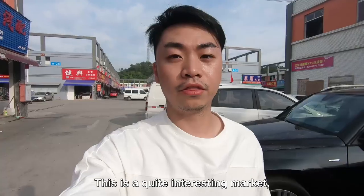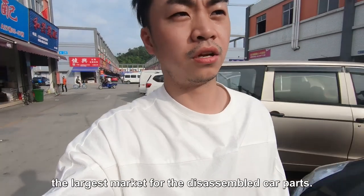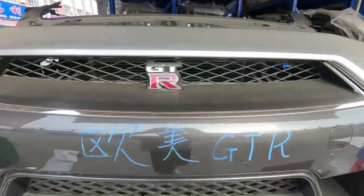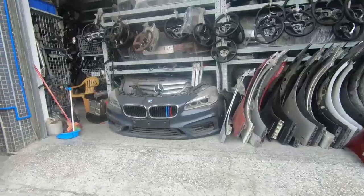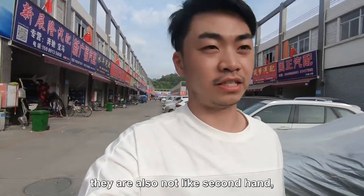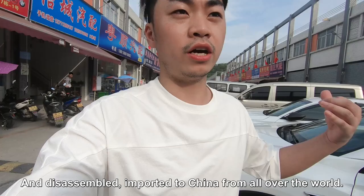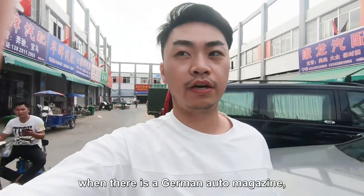It's called Chen Tian. This is a quite interesting market because it's considered the largest market for disassembled car parts. These car parts are not brand-new and they're also not second-hand — they are all removed from cars that have been in accidents or stolen and disassembled, then imported to China from all over the world.